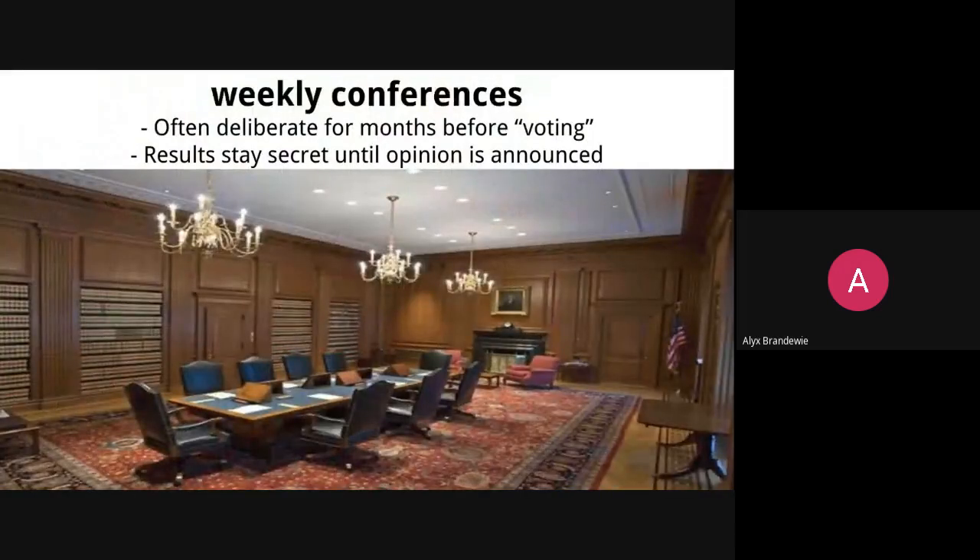Once oral arguments are done and each side has had their 30 minutes in front of the court, it's not like what you see on TV where the judges make a decision in one day. After a case is argued, justices are going to meet in weekly conference — sometimes for months — before they actually make a decision. The way weekly conferences truly work is: from the first Monday in October until June, the court hears oral arguments in two-week cycles. For two weeks they hear arguments in court, 30 minutes per side, hearing multiple cases one after the next.